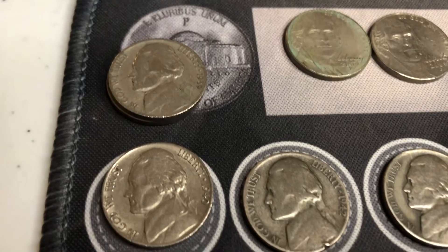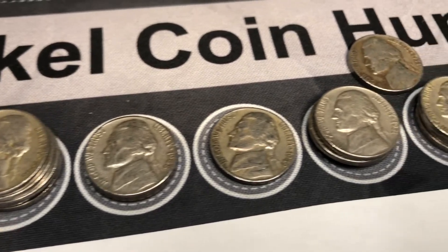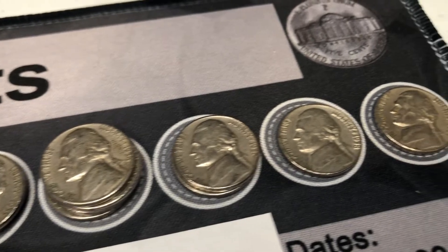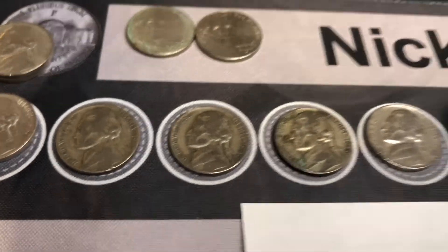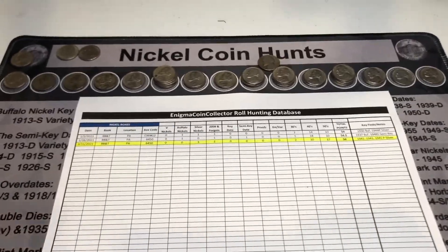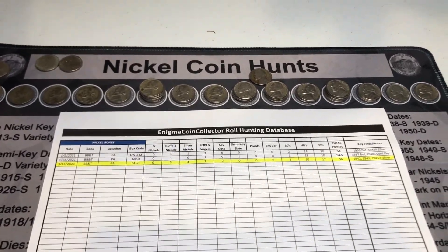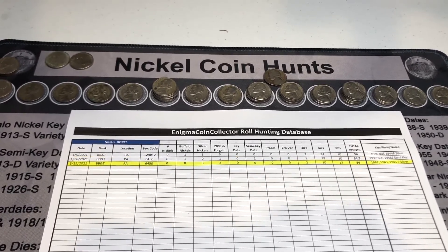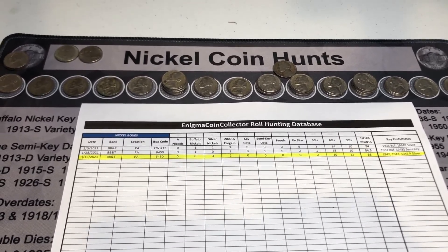Here are the rest of the finds — those two 1939s, the 1940s and the rest. I checked for all the doubling and DDOs — nothing doing there, and the over mint marks — nothing really going on except for those three silvers. Happy to have them, happy to have all of them — it was a really fun hunt. My last box of nickels here in eastern Pennsylvania. Hope you enjoyed the video — if you did, thumbs up, leave a comment below. Remember, it's always a mystery until you crack open those rolls. Don't forget to subscribe — take care everyone, see you later.